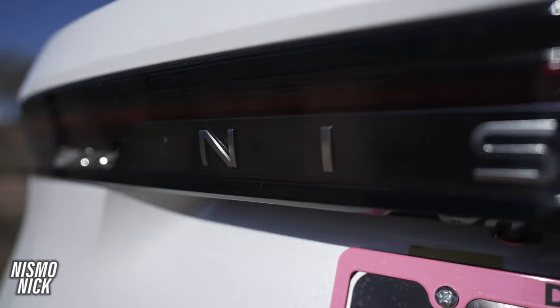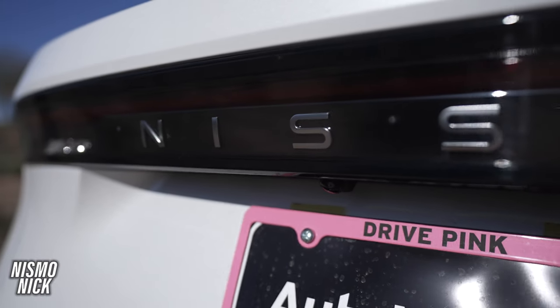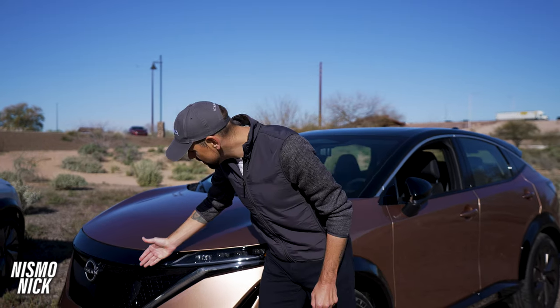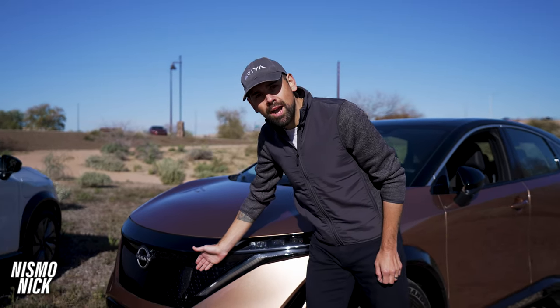My name is Nismo Nick and I am here to present to you the all-new 2023 Nissan Ariya. Starting with the front, you can see this beautiful Kumiko-inspired grille.